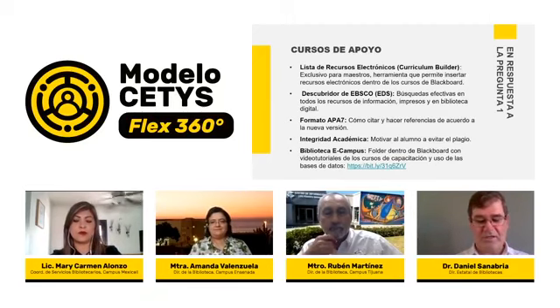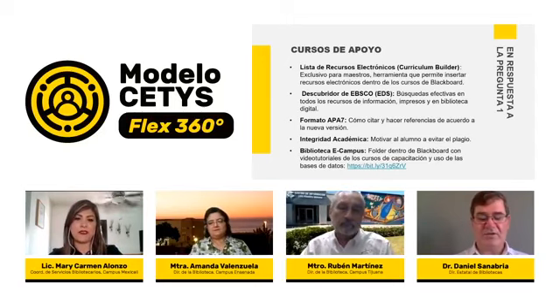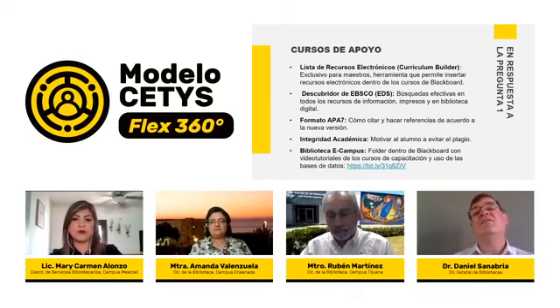Continuamos con la segunda pregunta, dirigida a la licenciada María Carmen Alonso: en el contexto actual, ¿cómo se van a adaptar los servicios de circulación a este modelo CETIS Flex 360? Los servicios de circulación son los servicios de acceso, lo primero que usted ve cuando llega a la biblioteca: el mostrador de préstamo. ¿Cómo se adaptarán estos servicios a esta nueva situación?